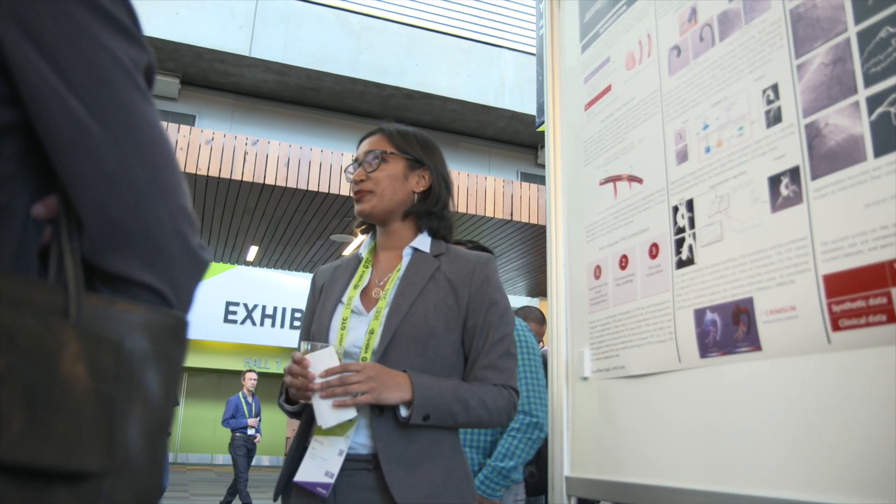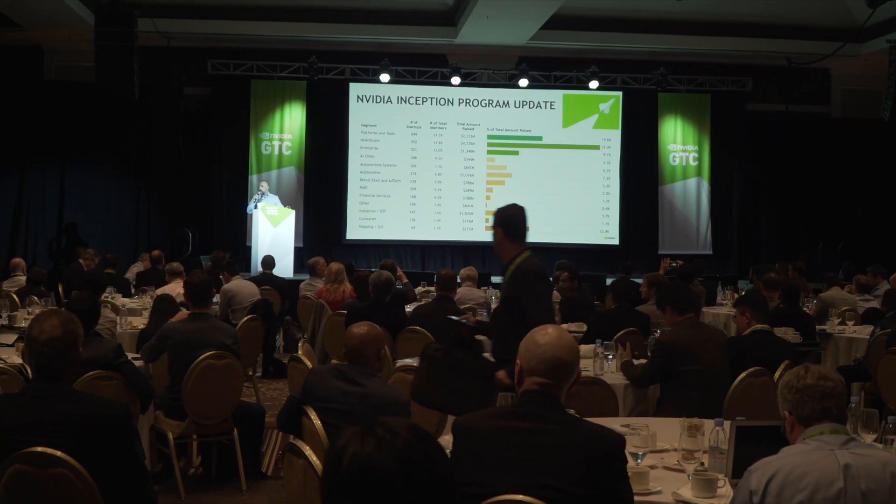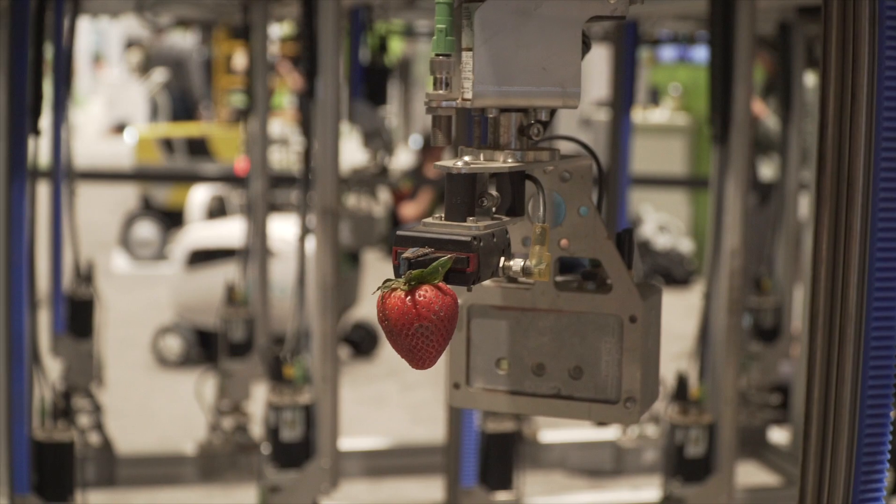We had a record number of startups at GTC. In the Inception showcase, eight of the best presented their work to the crowd, from preventing counterfeit sneakers to pushing the edge of precision robotics.